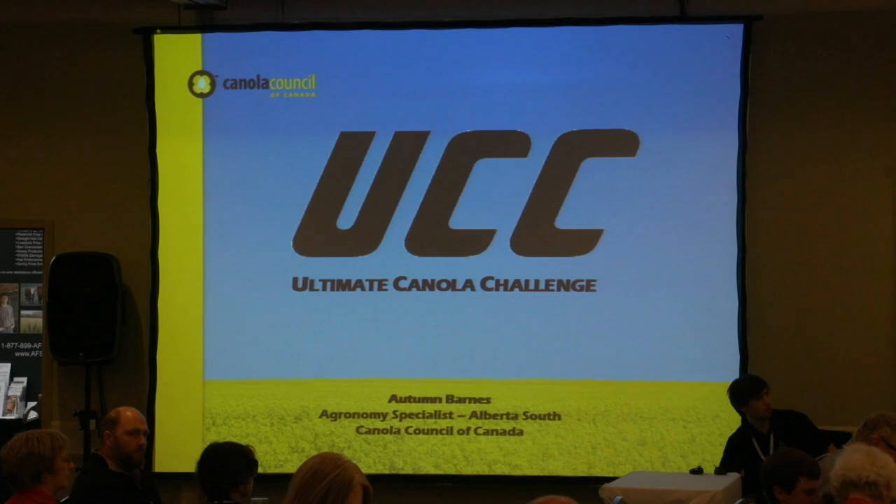So today I'm going to talk about the Ultimate Canola Challenge. How many of you have heard of the Ultimate Canola Challenge? Just show of hands — one, two, a few of you. How many of you have seen Ultimate Canola Challenge plots before? Not very many, or you really enjoyed your lunch.